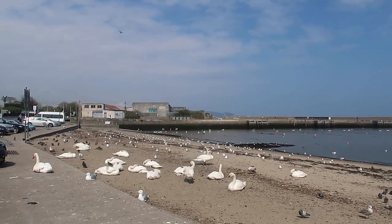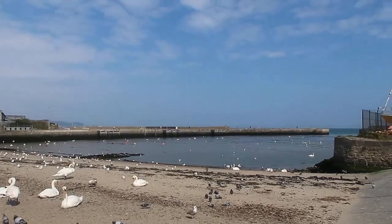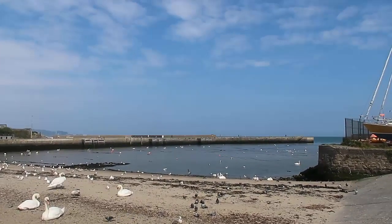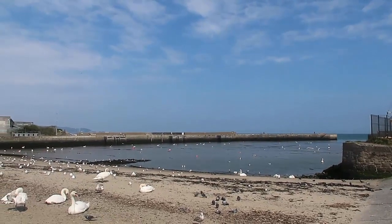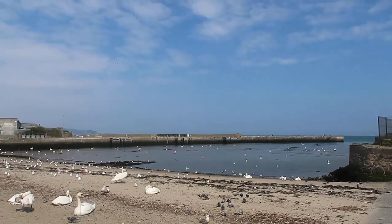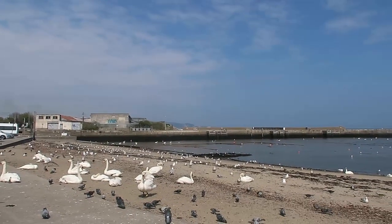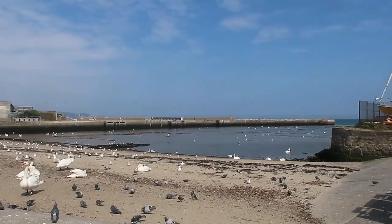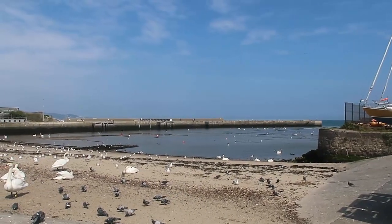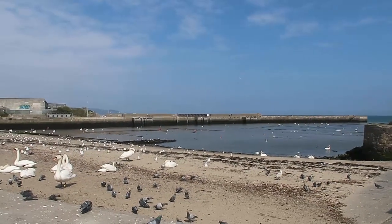That was our lovely day out in Bray. Thank you so much for sharing the day with me. Be sure to leave a like, subscribe for more videos, and comment to let me know other towns and areas in County Wicklow and around Ireland you'd like me to show you. Remember to check down below for the link to the blog post, which has the full list of things to do in Bray, as well as everything you need to plan your trip. Thank you so much for watching and we'll see you again soon. Bye.